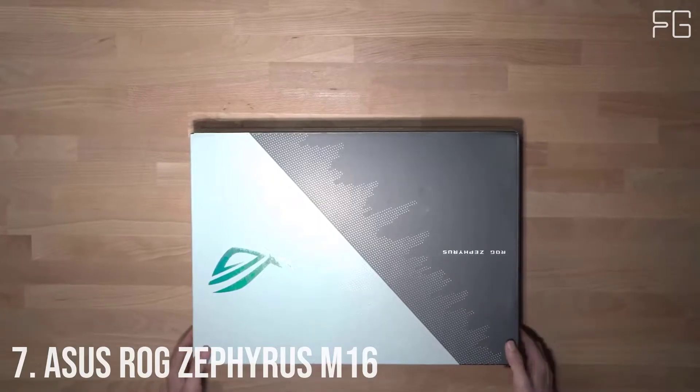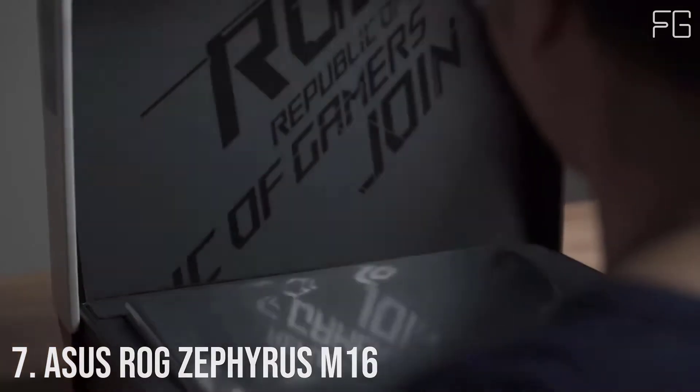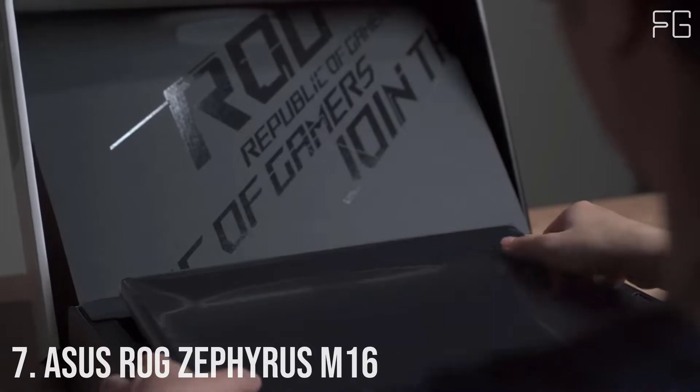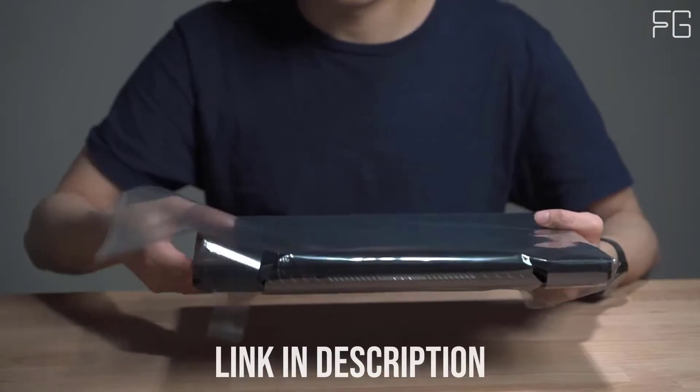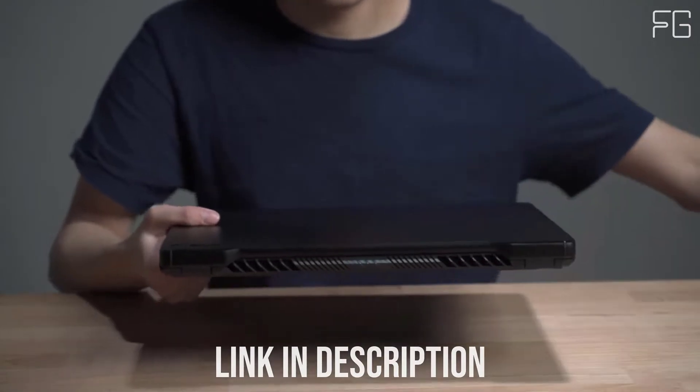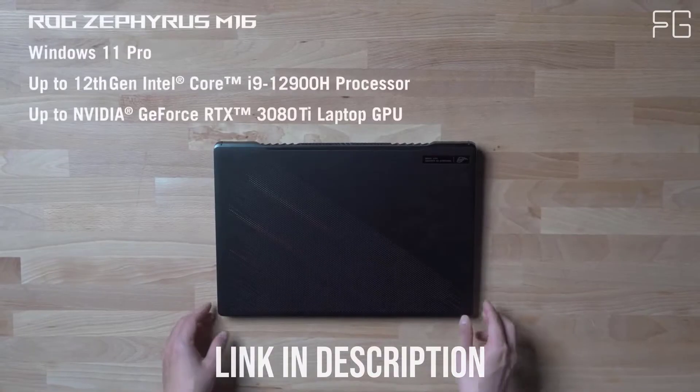Number 7: Asus ROG Zephyrus M16. Fast, sleek, and ultra-slim, the Zephyrus M16 delivers an exhilarating Windows 10 experience.